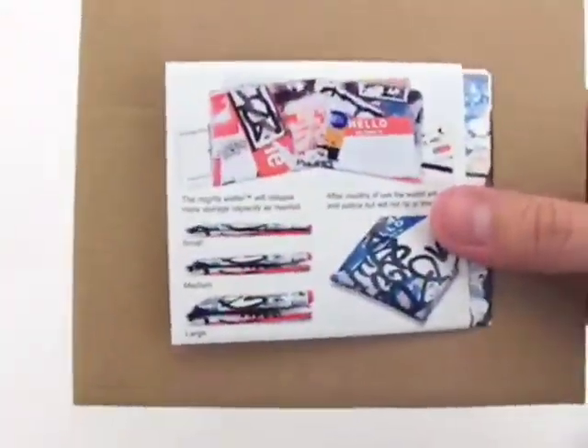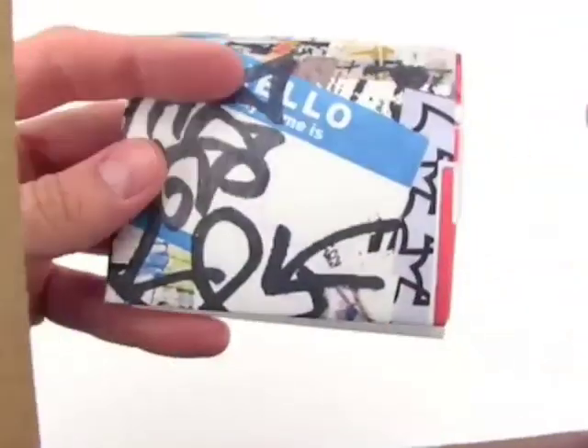Utilizing graffiti and tags from New York City's Lower East Side, as well as the identifiable Hello My Name Is tag, we've compiled the Graffiti Mighty Wallet by Dynamite Design.